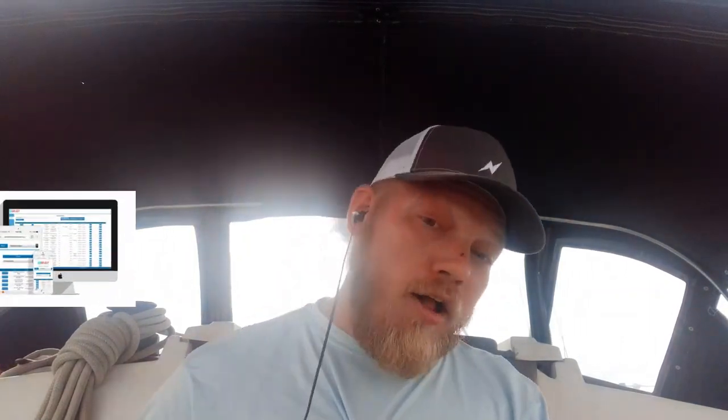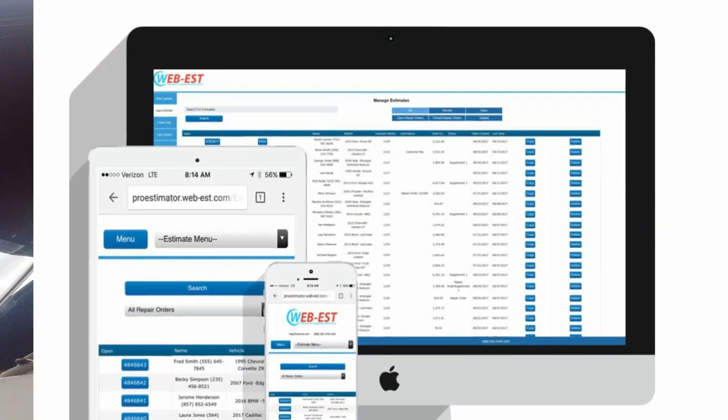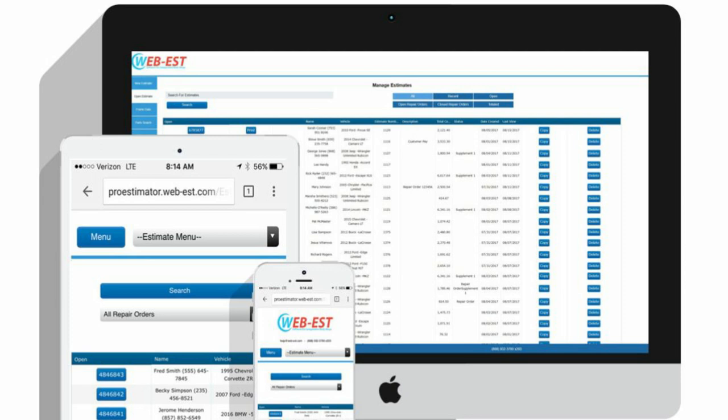Next up is Webest. It's not at all accepted by the major IA firms or carriers. Shops use Webest, and IA firms who aren't beholden to anybody can use it, knowing you won't get as much work. It's way cheaper and does all the common functions for writing an estimate. But for IAs who have to work for IA firms and big insurance carriers, we cannot use Webest or Mitchell most of the time — so don't even bother.